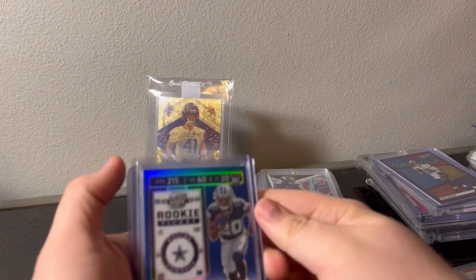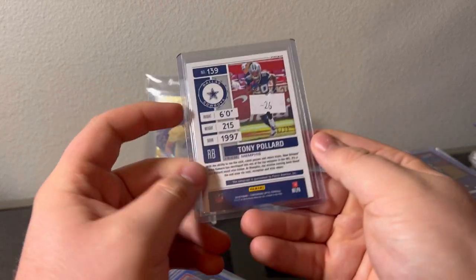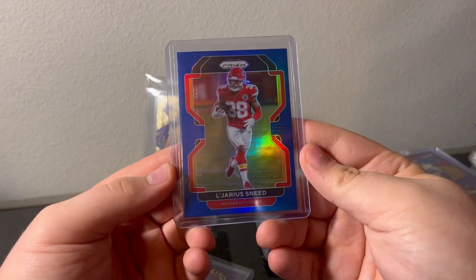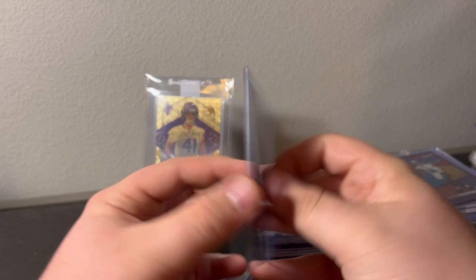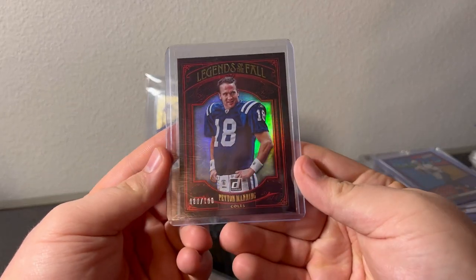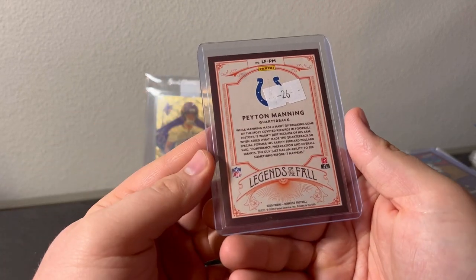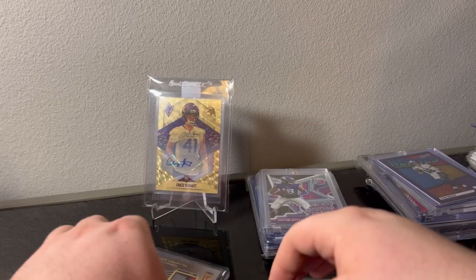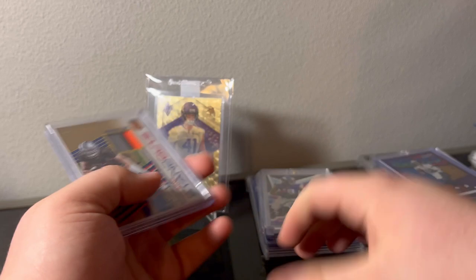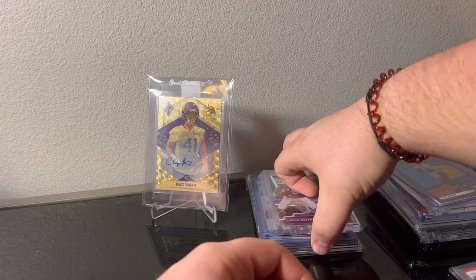A collector came to the table — Tony Pollard Contenders Optic auto at 75, nasty. L'Jarius Sneed blue Prizm. A guy I might know wants that one. Peyton Manning around 100 — I really like these cards, Legends of the Fall. And nasty Zack Martin out of 99 pro little patch. Zack Martin is one of the best offensive linemen in the NFL and he sells pretty well.